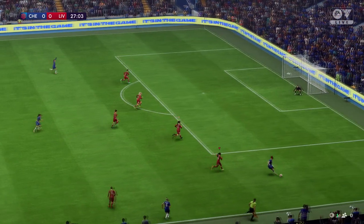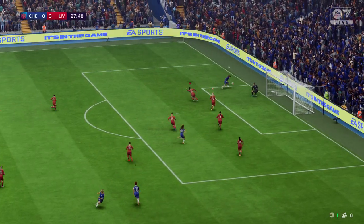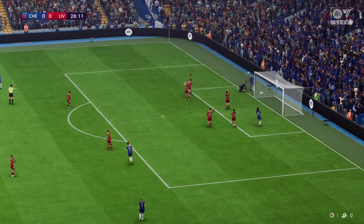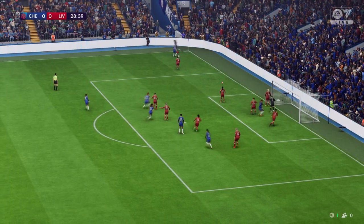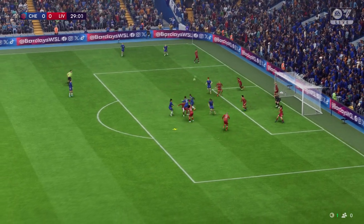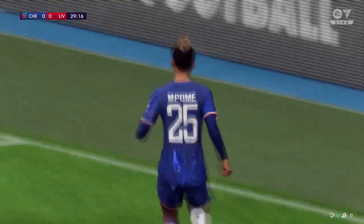Good technique displayed. And she's unmarked — can she slot it home? Oh, brilliant goalkeeping! Well, they're going for the short one, cross fired over, and it goes — a goal for 1-0, and that changes the dynamic.